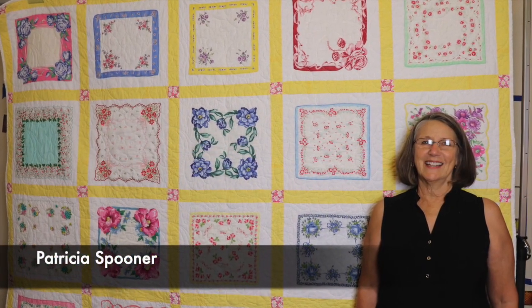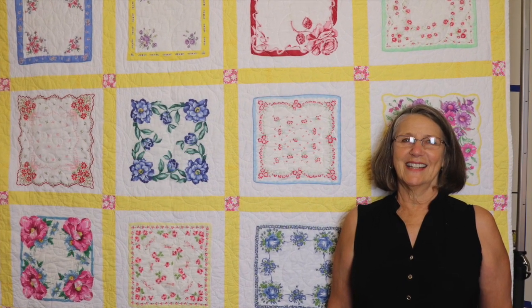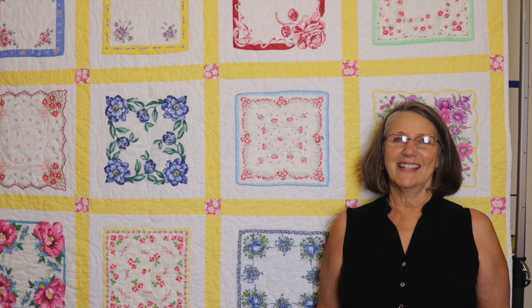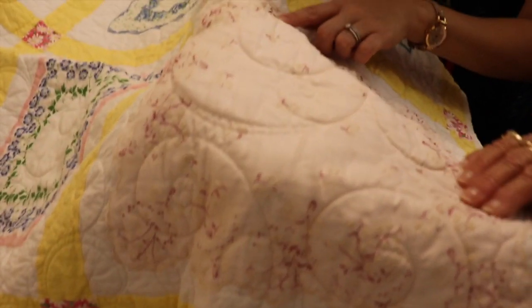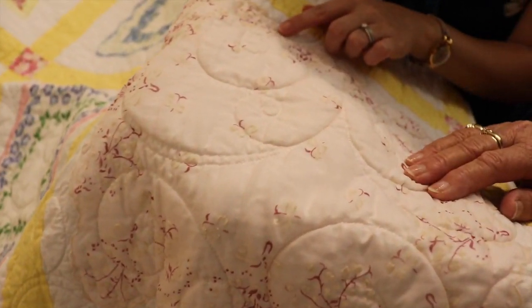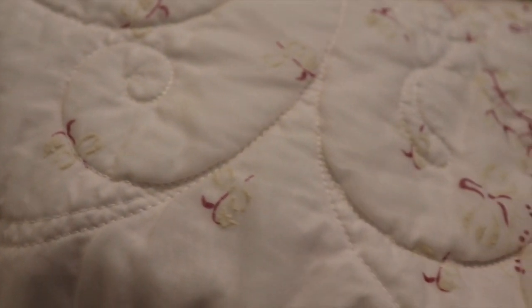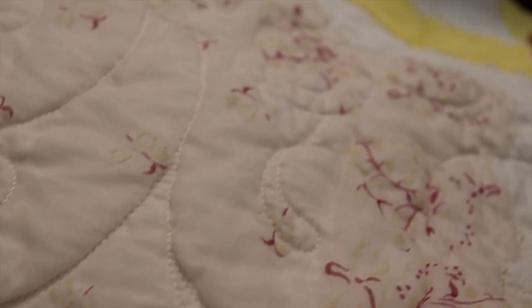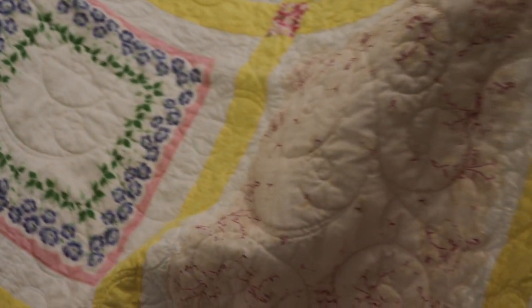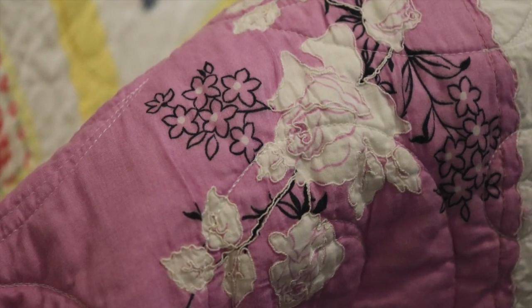'I truly think that quilts are made to be used. When you look at a new one you think, wow, how pretty it is. But then 50 years down the road, after it's been washed 50 times or more, and you look at it again — it has this patina to it, this wornness and softness that just — I love a quilt, and I love a quilt that's used.'